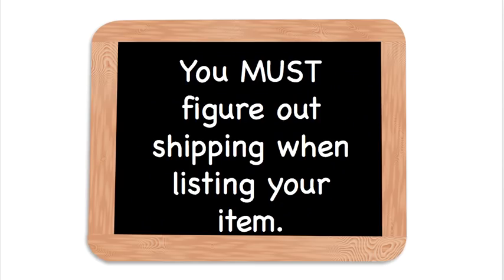You must figure out shipping when listing your item. And to take that even further, you must think about shipping when buying your item to resell. When I'm out thrifting or at garage sales, before I buy an item, I think: how am I going to ship this and do I want to ship this? A lot of sellers are getting into trouble by not thinking about this until after they've gotten the item home and it sells. You need to think about that first — kind of think the process in reverse.